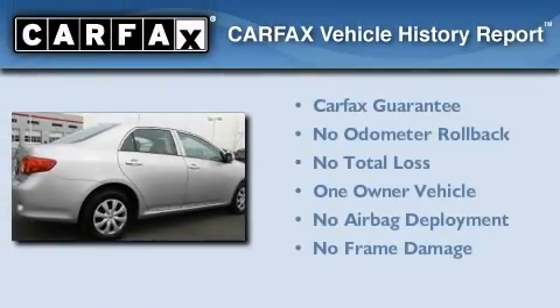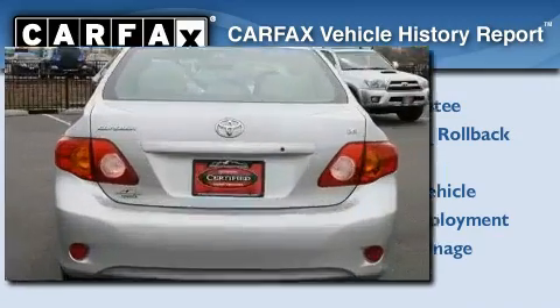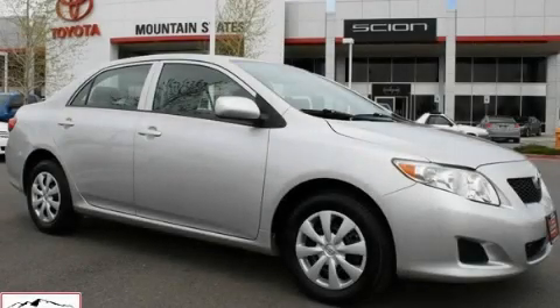This sedan has had only one owner, and it qualifies for the Carfax Buy-Back Guarantee. This automobile won't last long at this price. Call and arrange a test drive now.